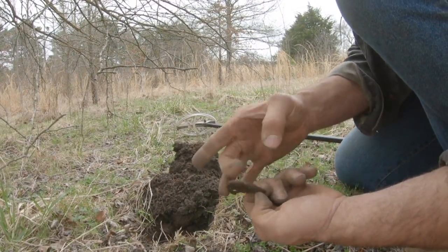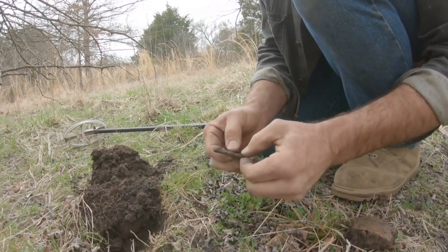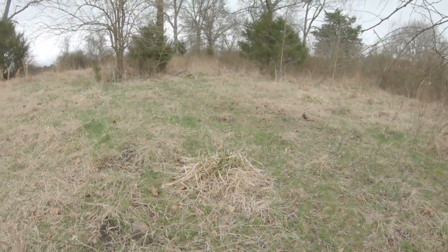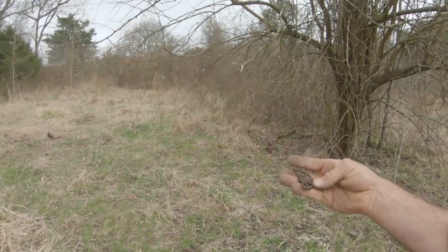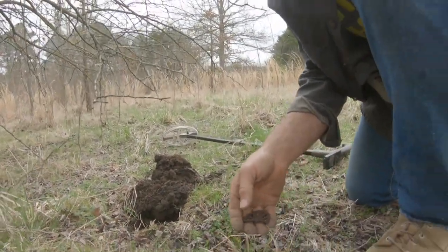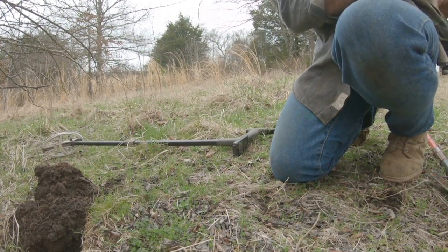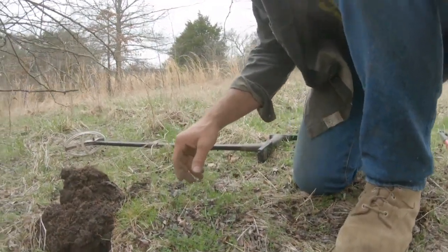Another wagon wheel — toy wagon wheel. This spot right here must have been a burn dump. A lot of soot and char — everything you dig up has burn marks on it.